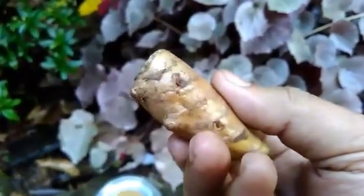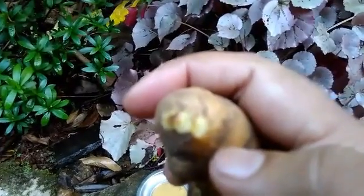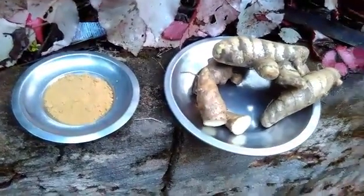I have sun-dried some Kasturi turmeric for 10 to 15 days and it is about to be crushed — I want to make some powder. See the color: it will have a greenish-yellow tint. The outer layer is almost yellow color, and when grated or crushed, the powder will be like this.